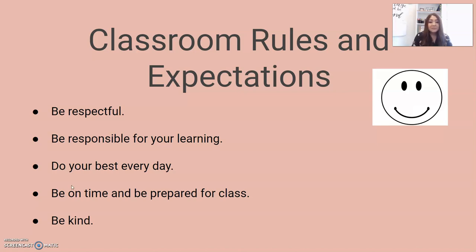The fourth is to be on time and be prepared for class. It's important that you're here and present, and being prepared includes having all of the necessary materials needed to succeed. The fifth is to be kind. This is going to be enforced very strongly in my classes. We're going to respect each other and create a positive learning environment together.